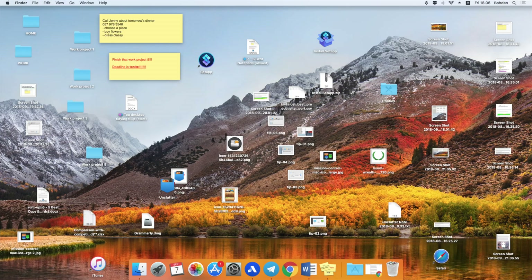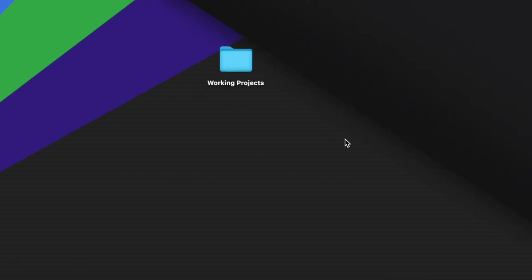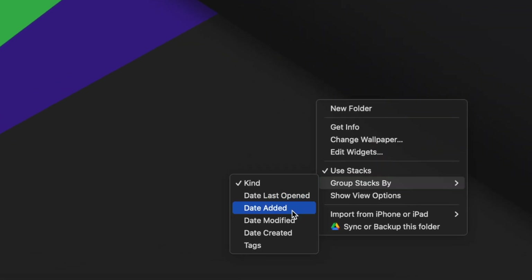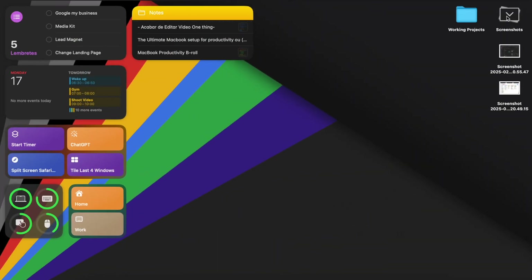Let's talk about organizing your Finder and file system properly. Most people just throw all their files into downloads or desktop, and then they waste time searching for them later. A clean file system equals a clear mind. So if your desktop is full of random files, turn on Stacks — you can right-click and use Stacks. It automatically groups files by type, making everything look instantly cleaner. You can also group by date, tags, or apps to organize it your way.